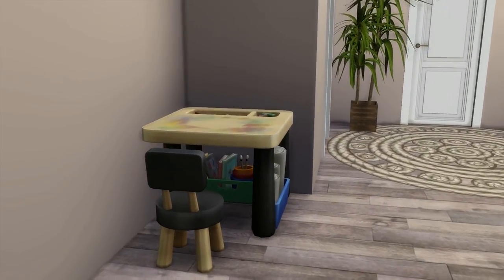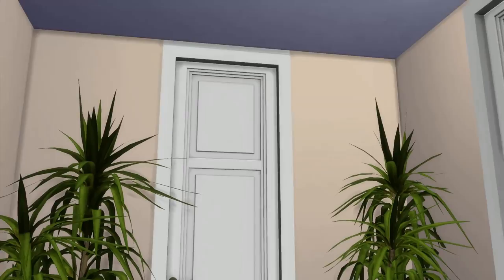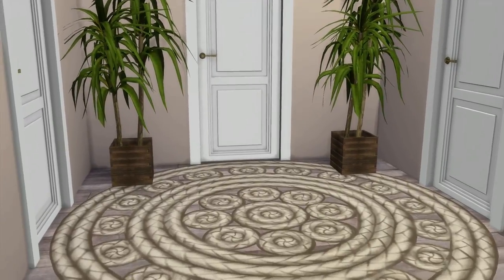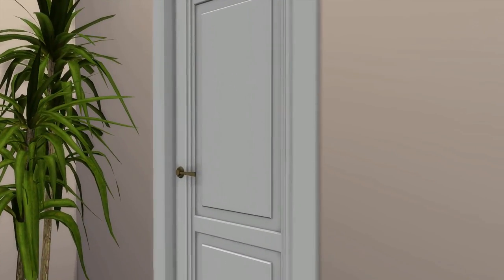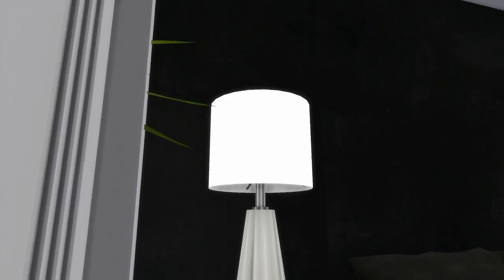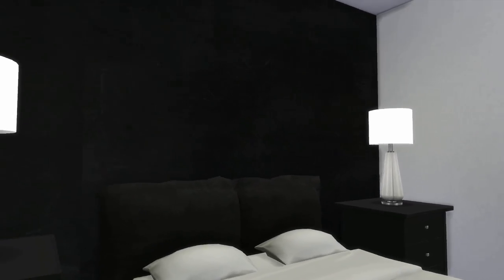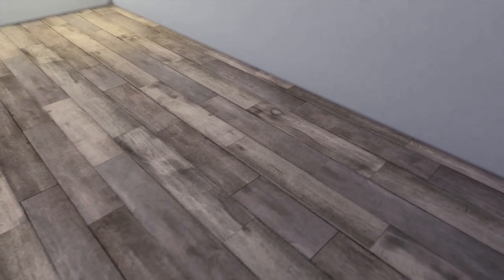That's pretty much where the kids would play. Now we're gonna take you into like the most basic room in the house — the bedroom for one of the teens. I didn't finish it because I moved out of this house right after I moved in, so yeah, that just happened.